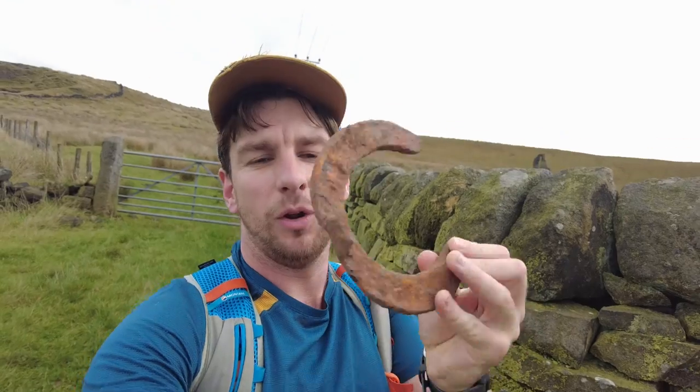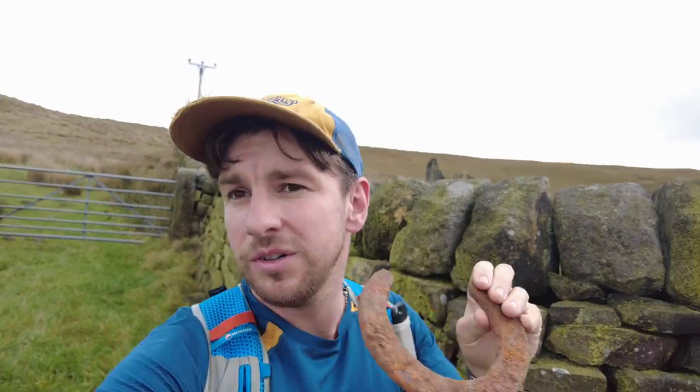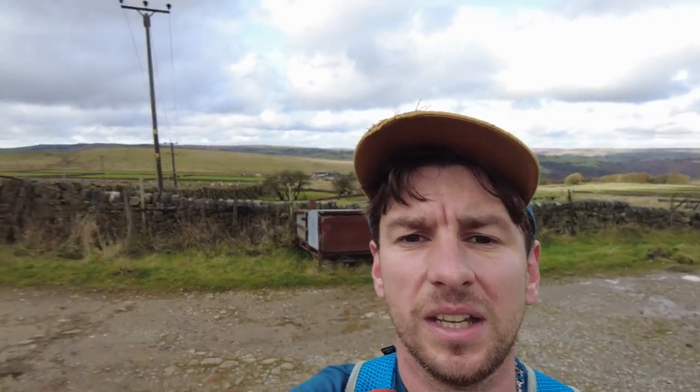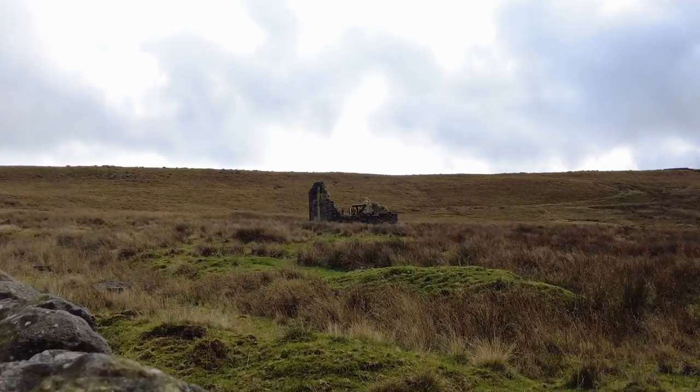Look at this — an old horseshoe. I wonder if there's a horse wandering about that's lost it. And a ruin up there, check this out. Maybe on the way back down we'll go in there and explore that ruin, but I just want to get up to the pike before it starts raining.